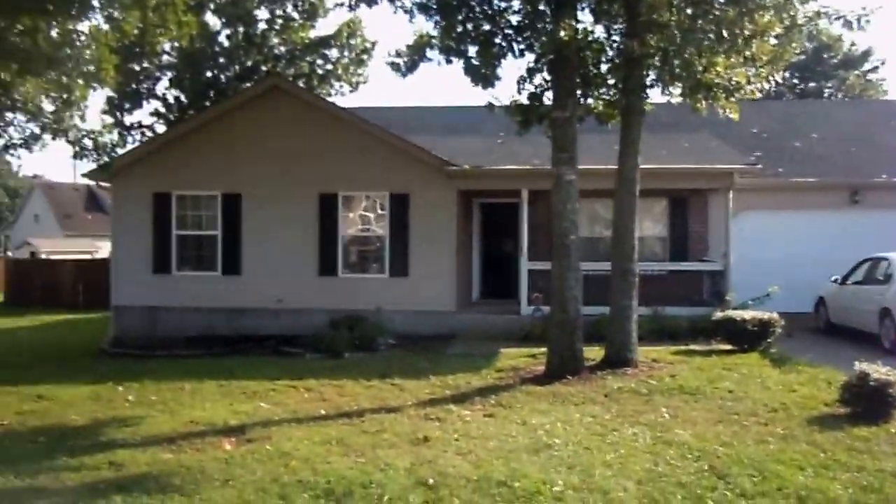Hey, this is Henry Carter. I'm in Laverne, Tennessee, and I just bought this house just a few hours ago.